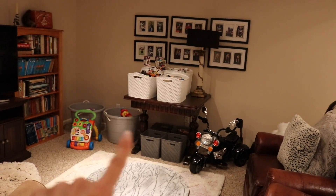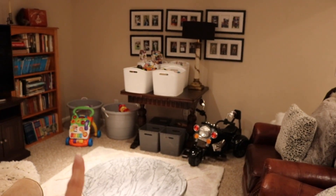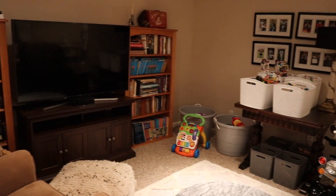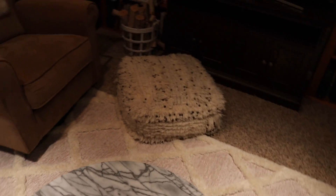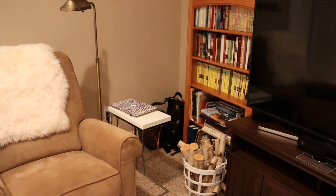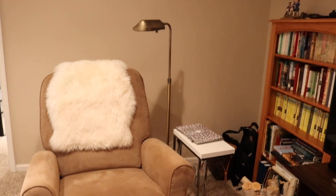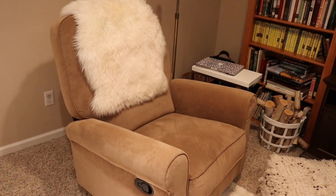We have all the kids' toys over here. Their Legos are up high so Holt can't get a hold of them, and then all the toys he can play with are within reach. Then the TV and their books. I brought our coffee table and this rug — I think this rug just kind of makes it a little bit more homey and cute. And then just my computer and laptop stuff. This is the chair I usually sit in because I prefer cloth.